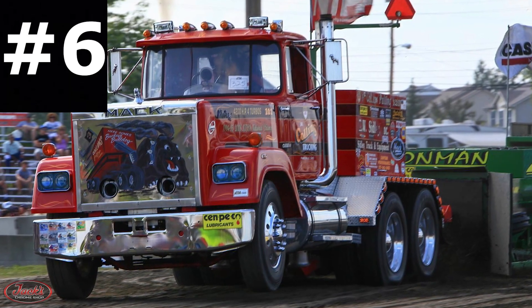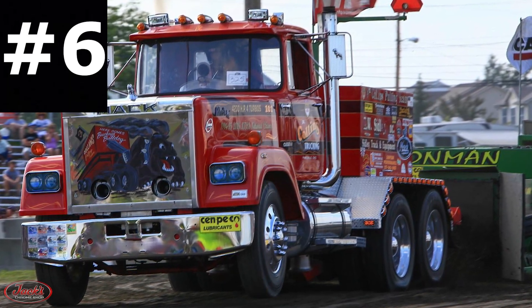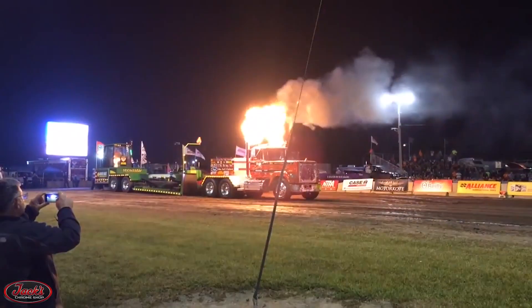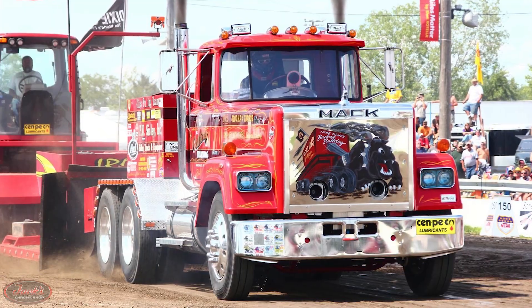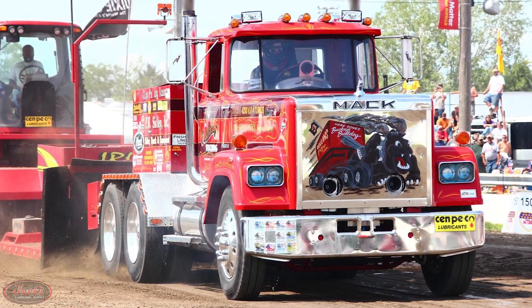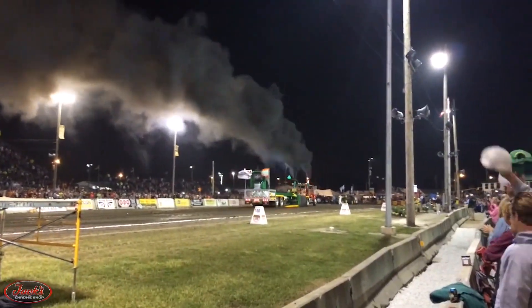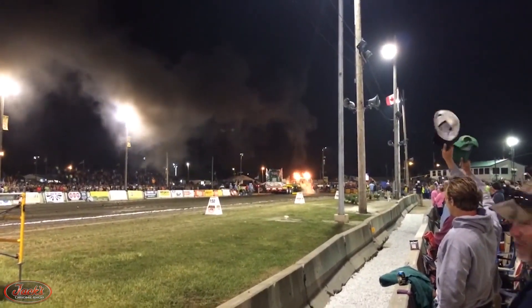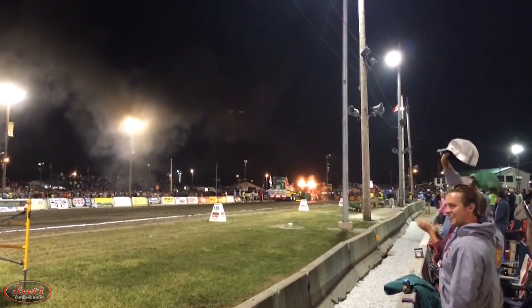6. A 1984 Mack Superliner called the Buckeye Bulldog is owned by J.R. Collins pulling team and is one of the few trucks to be officially sponsored by Mack Trucks. This big bad Bulldog lives up to its Superliner name in the National Tractor Pulling Association in the Super Semi class.